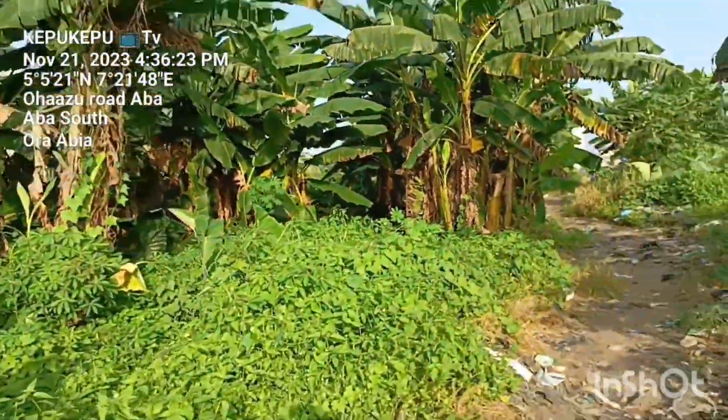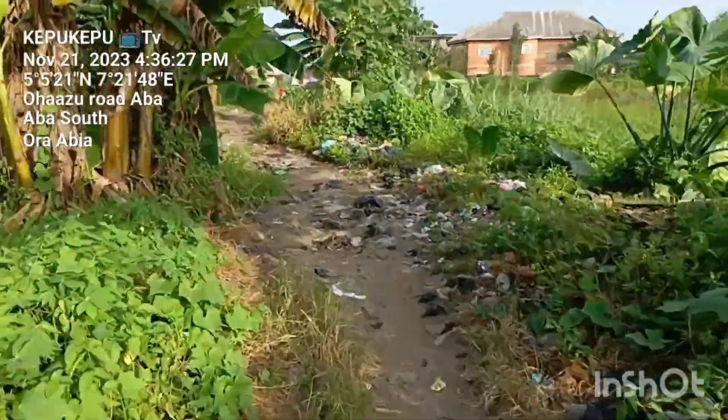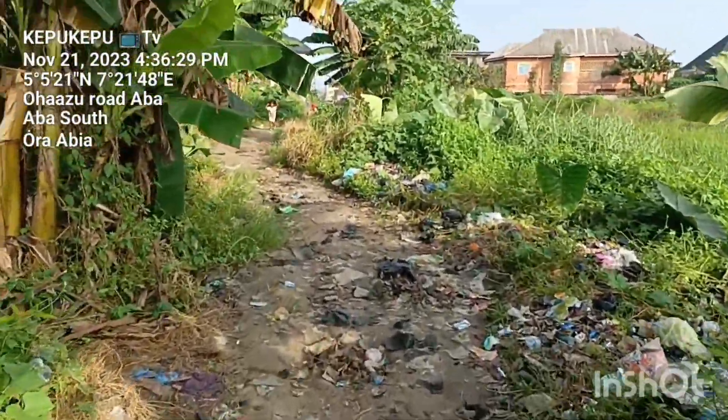This mountain of refuse is horrible — look at the mountain, very big. Let me see how Ozumba connects to Iberia Street.